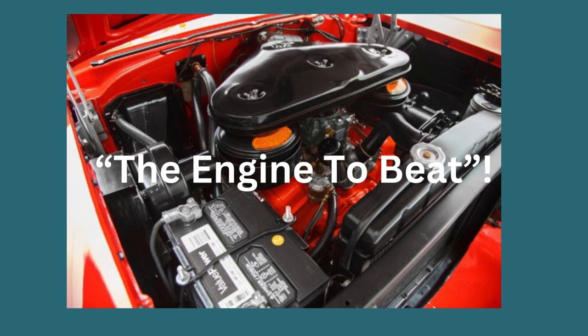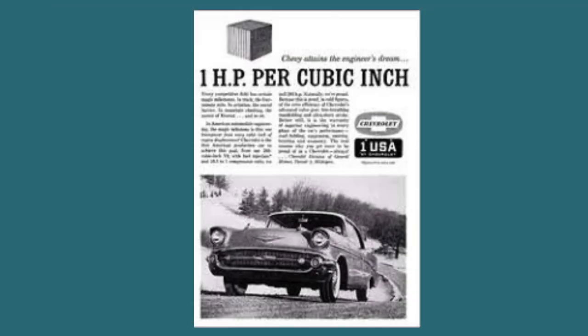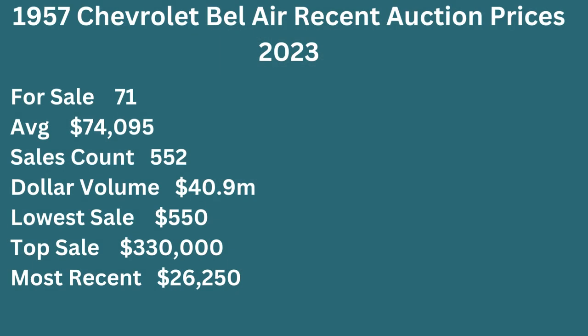In the technological realm, the '57 Chevy Bel Air was a trailblazer. The introduction of the Rochester Ramjet continuous mechanical fuel injection system was groundbreaking. For a mere $480, owners could equip their '57 Chevy with this cutting-edge fuel injection technology — a first for General Motors. The fuel injection V8 was glorified in Chevrolet's ads for achieving one horsepower per cubic inch, earning the '57 Chevy a place among the most expensive collector cars on the market today.